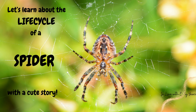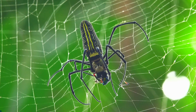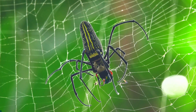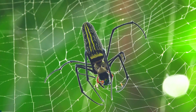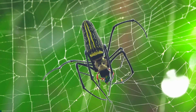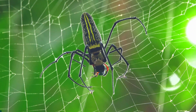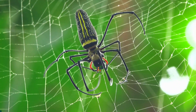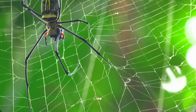Let's learn about the life cycle of a spider with a cute story. Once upon a time, in a cozy corner of a garden, there lived a spider named Sally. She loved to create the most beautiful webs. One day, Sally decided it was time to start a family. Let's see how she did it.